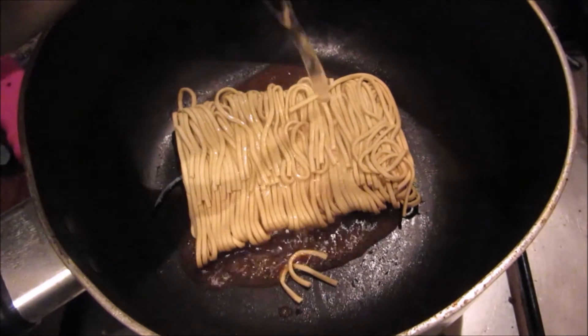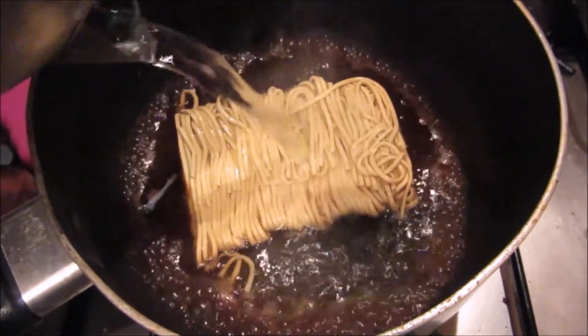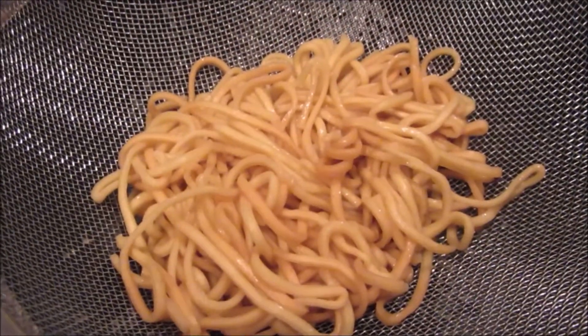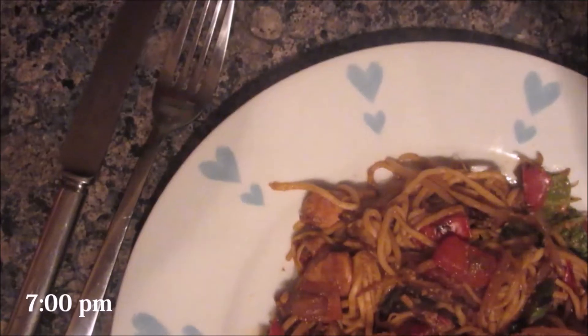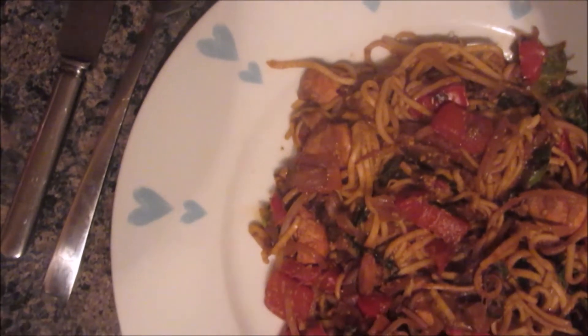For dinner I made a chicken and mushroom stir-fry with bean sprouts, noodles and soy sauce. This is my go-to quick and easy meal and it's super healthy with lots of greens.